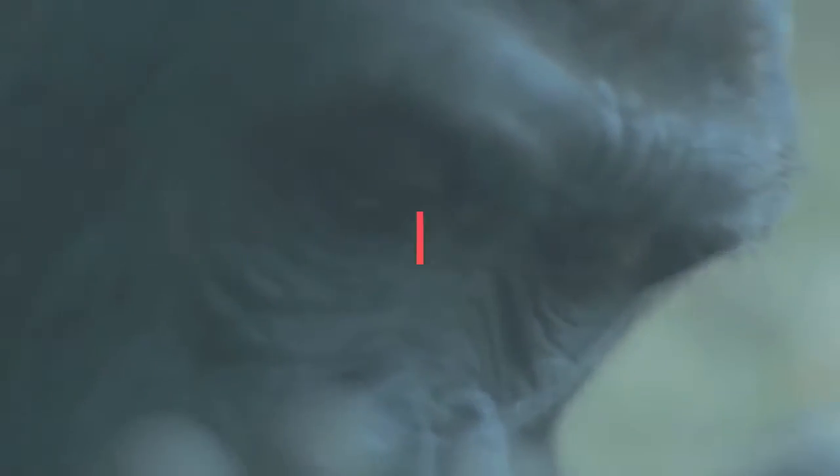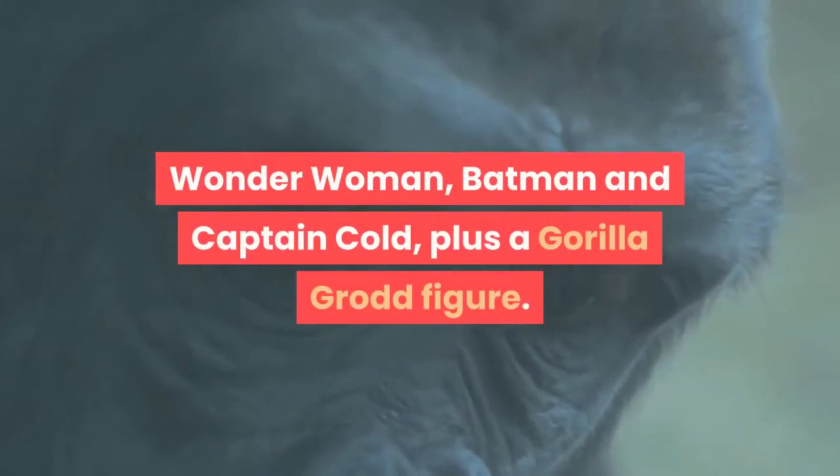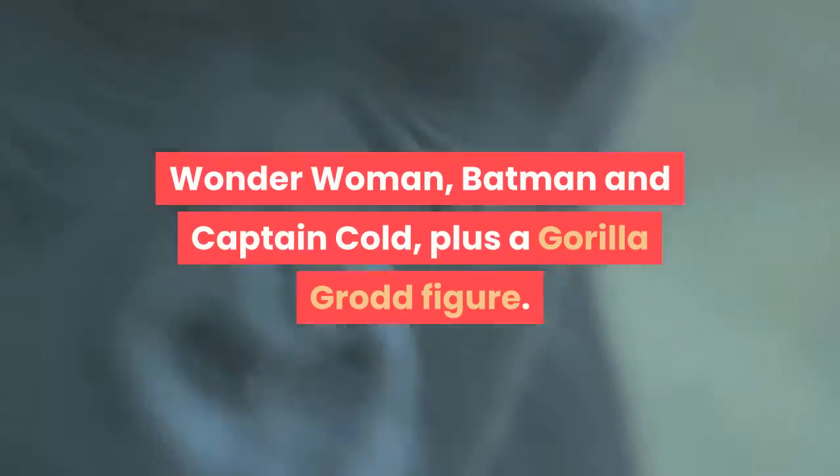The set includes four minifigures with assorted weapons and accessories: the Flash, Wonder Woman, Batman, and Captain Cold, plus a Gorilla Grodd figure.